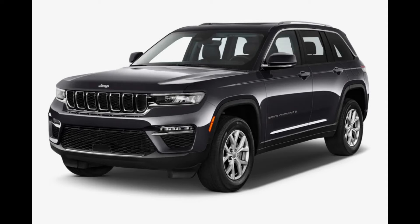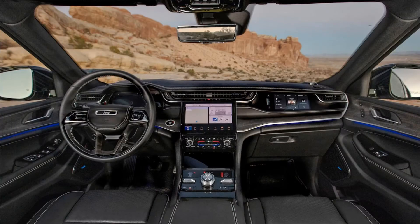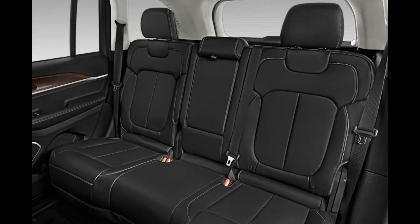The 2023 Jeep Grand Cherokee comes in six trims: Laredo, Altitude, Limited, Overland, Summit, and Summit Reserve. Prices start just past $40,000, but a loaded Summit Reserve will set you back nearly $70,000.